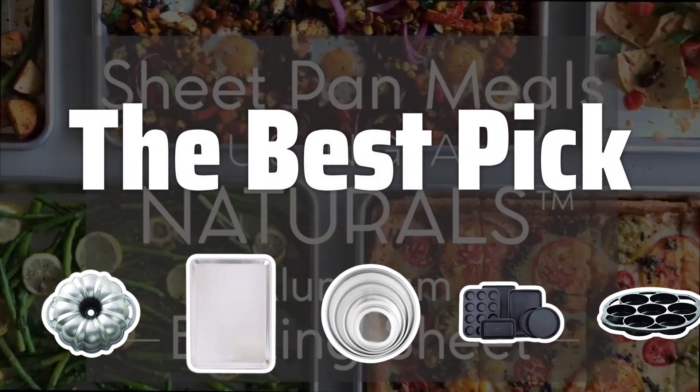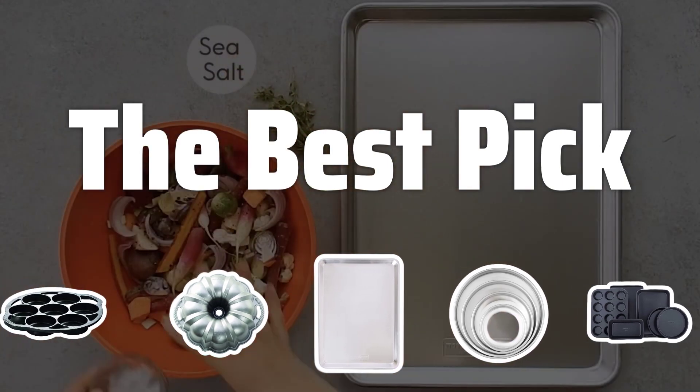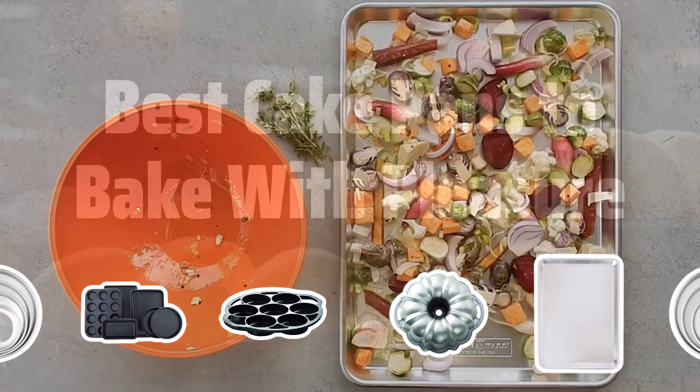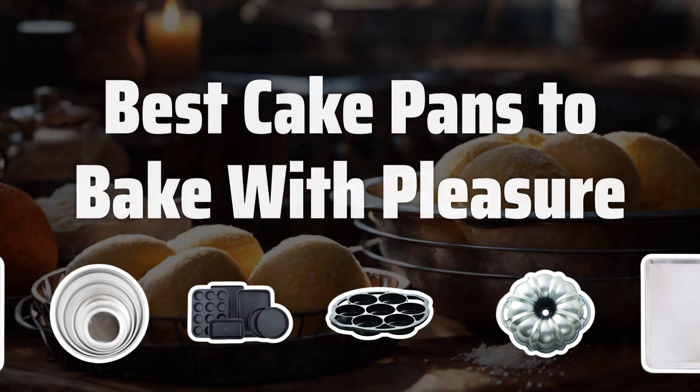Welcome to the best pick. Imagine the smell of freshly baked desserts filling your home — that's the magic of using the best cake pans. Get ready to bake with pleasure as we review the top 5 cake pans for you. Now let's take a look at the best cake pans to bake with pleasure we choose for you.